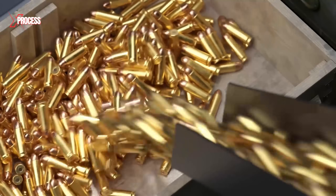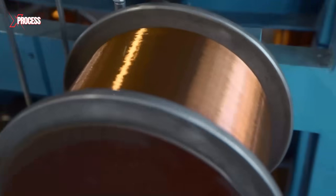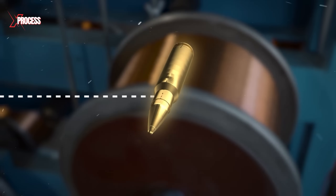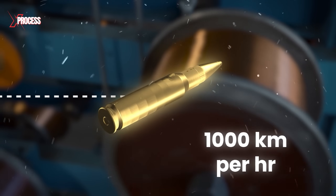In this video, we dive into the fascinating world of ammunition production. Discover how massive coils of brass are transformed into powerful projectiles that travel at over a thousand kilometers per hour.